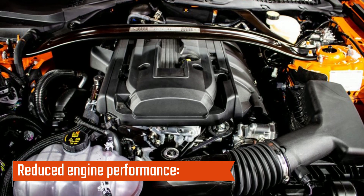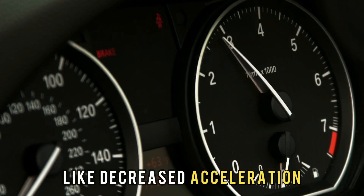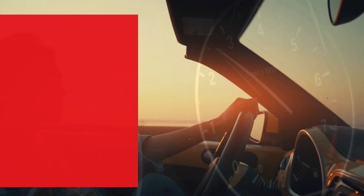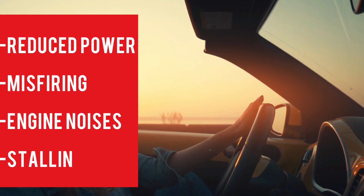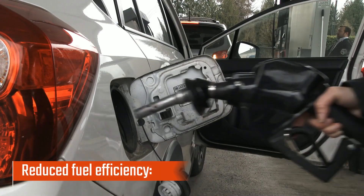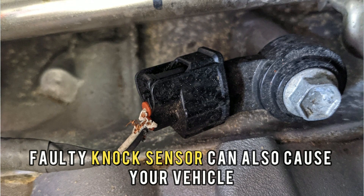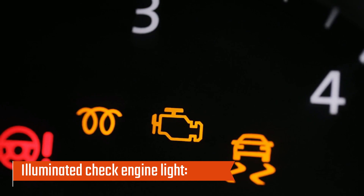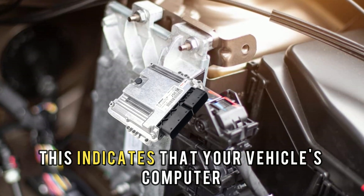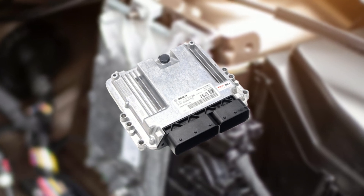Reduced engine performance: A malfunctioned knock sensor causes engine performance issues like decreased acceleration, reduced power, misfiring, engine noises, and even stalling. Reduced fuel efficiency: A faulty knock sensor can also cause your vehicle to consume more fuel than usual. Illuminated check engine light: This indicates that your vehicle's computer has detected a problem with the knock sensor circuit.